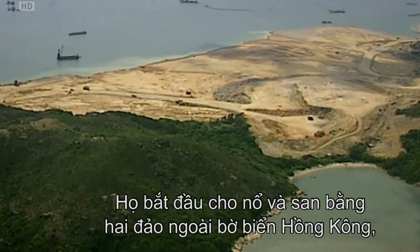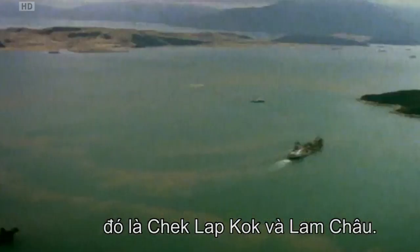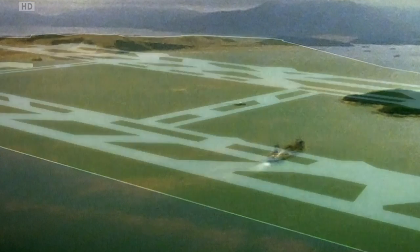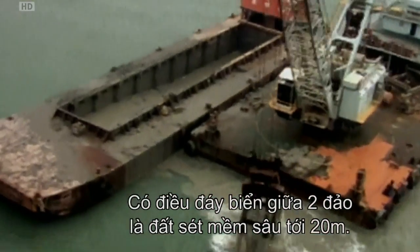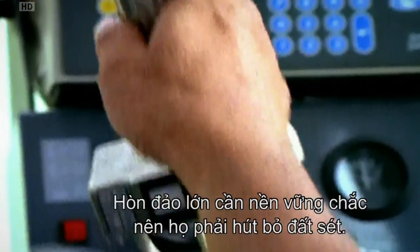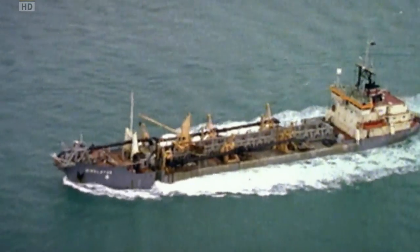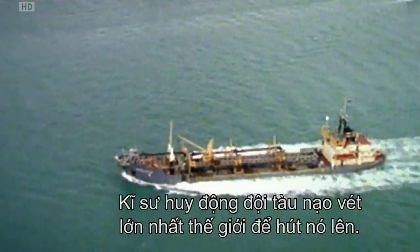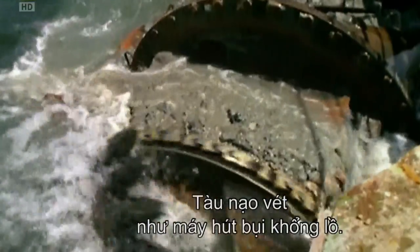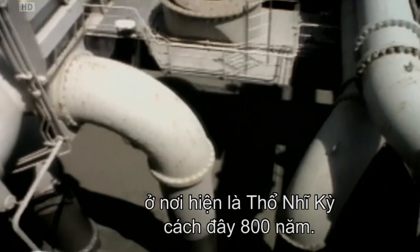They set about blasting and levelling two islands off the coast of Hong Kong — Chek Lap Kok and Lam Chow. The plan was to join them and create one big island out of the blasted rock. Except the sea bed between the islands was soft marine clay up to 20 metres deep. The island needed a firm foundation, so they had to get rid of the clay — all of it. Engineers called in the world's largest fleet of dredger ships to suck it all up. The dredgers work like giant vacuum cleaners, and they rely on a connection that was invented in what is now Turkey, 800 years ago.